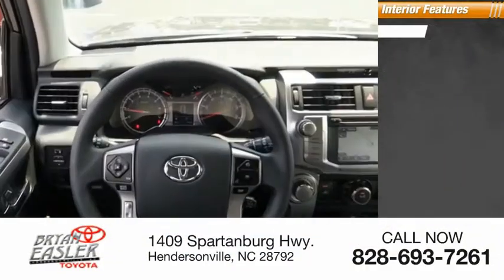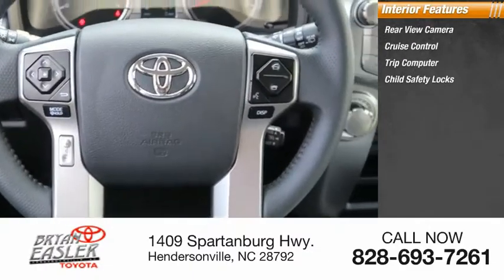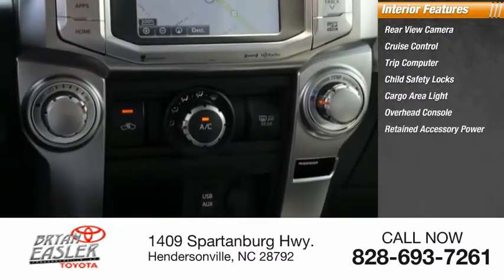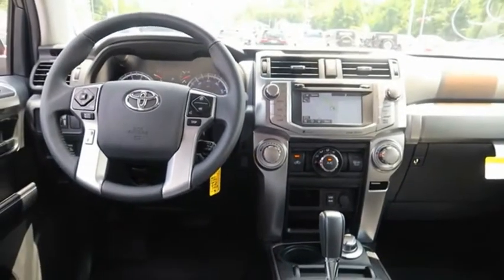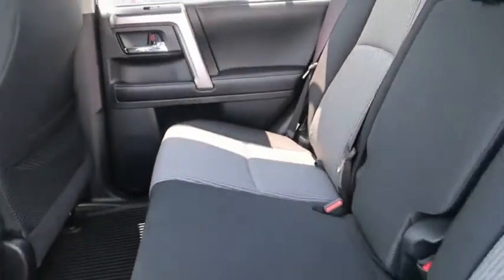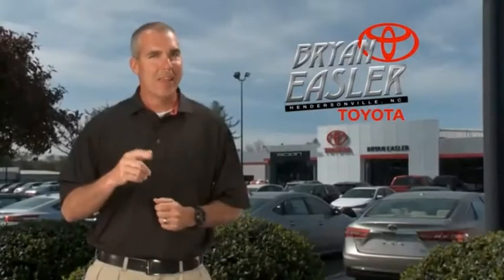Inside you'll find rear-view camera, cruise control, trip computer, child safety locks, cargo area light, overhead console, and retained accessory power. Take this vehicle for a spin and see why so many shoppers are now proud owners. Easler makes it easy.